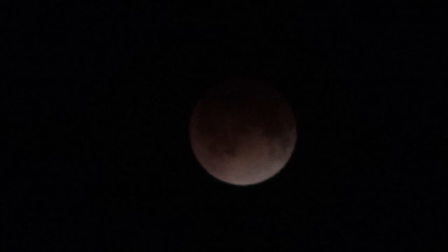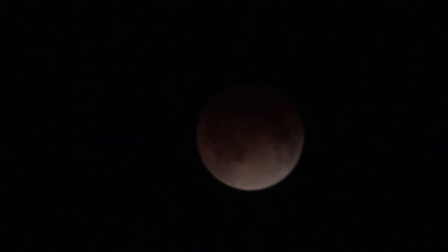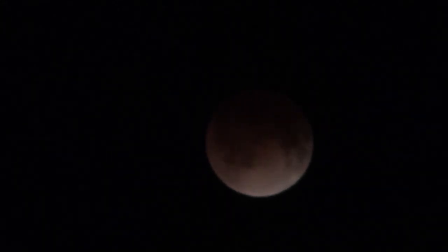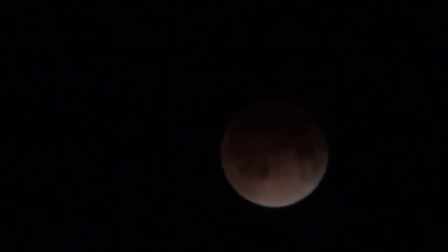It's a bit cloudy, partly cloudy this morning, so the clouds will go in and out, but the moon is starting to turn reddish as the Earth comes in between the moon and the sun. And in about a half an hour or so, the complete moon should be in total eclipse.